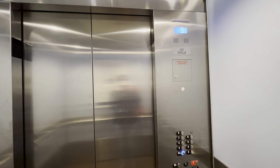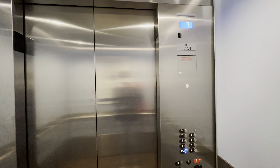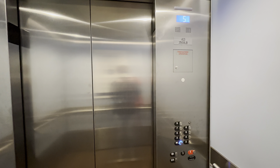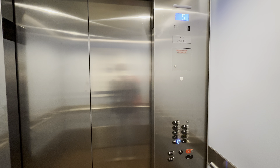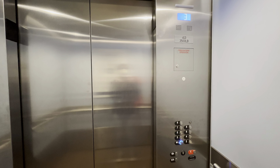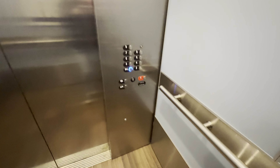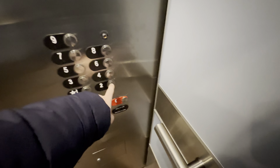This time watch the button go out. Here at the lobby — that'll be it.